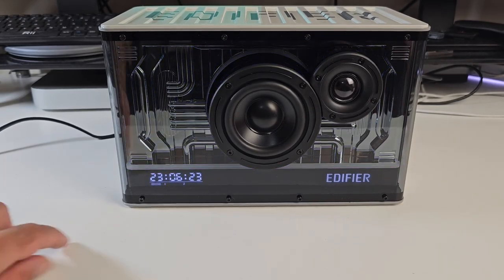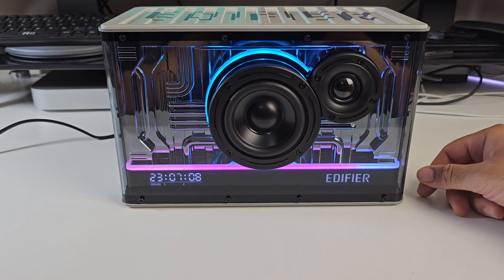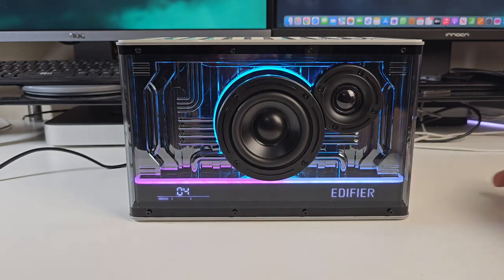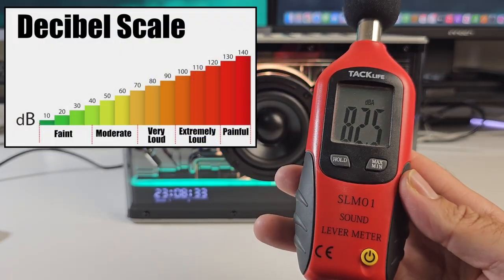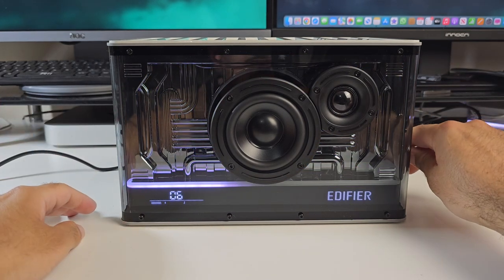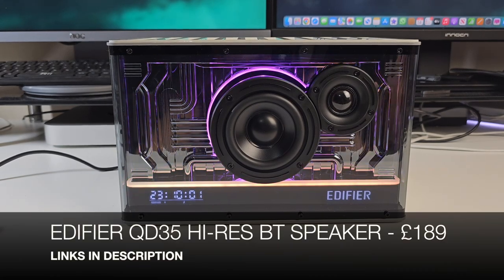The QD35 is compatible with the Edifier Connect app for audio presets and customizable EQ. On the back there's a power button, power socket, audio jack, and full-size USB port. On the side you have a combined power and mode button, a volume dial that also clicks to play, pause and change modes, and a lighting effect dial. The Edifier logo illuminates on startup along with battery info and a Bluetooth pairing icon. At 50% volume it achieved over 82 decibels — really loud at full. Sound quality is really nice with great bass and a clean, forward sound. High-Res Audio certifications are a great addition.